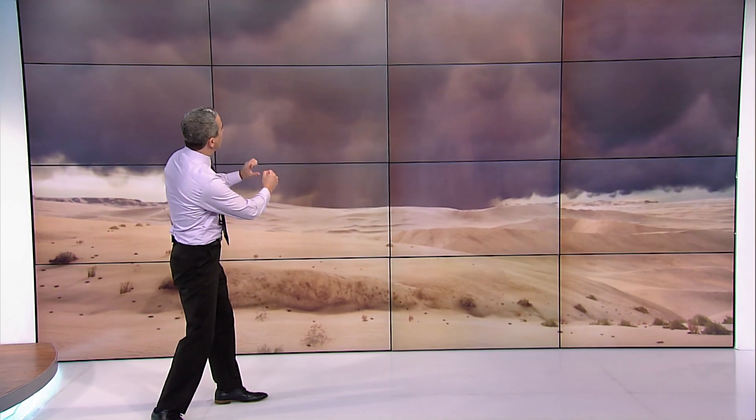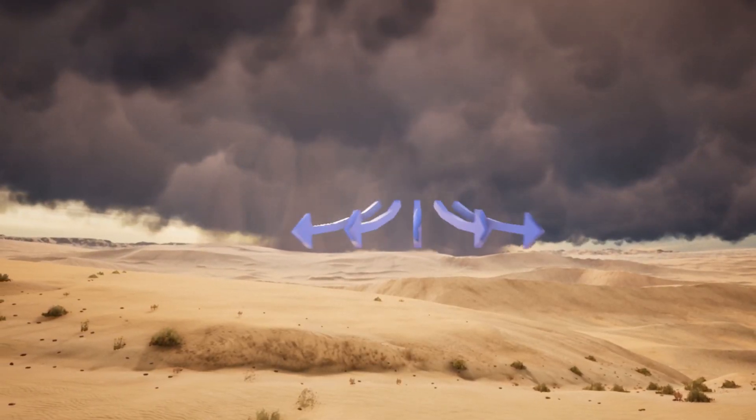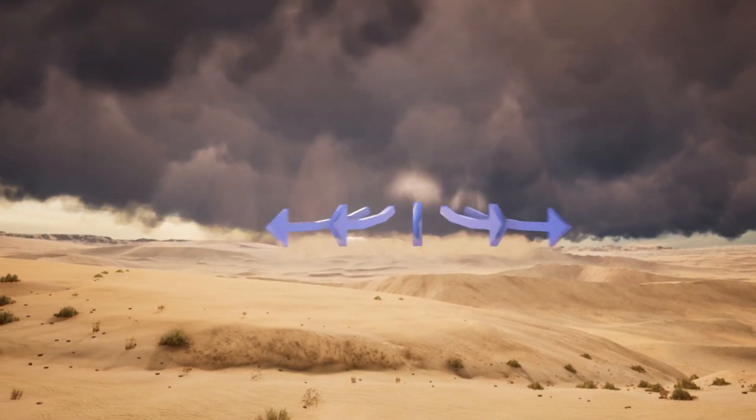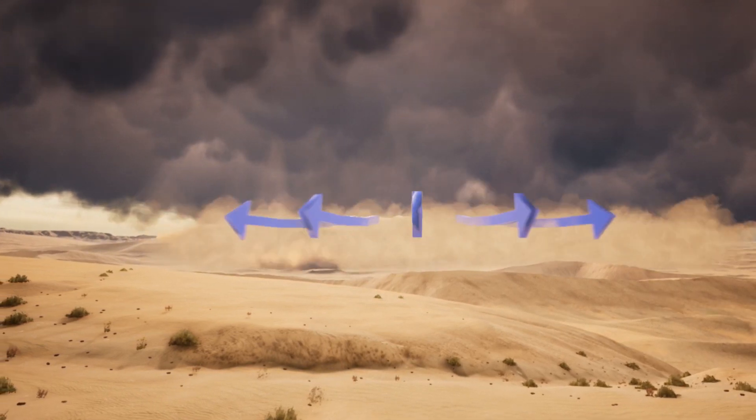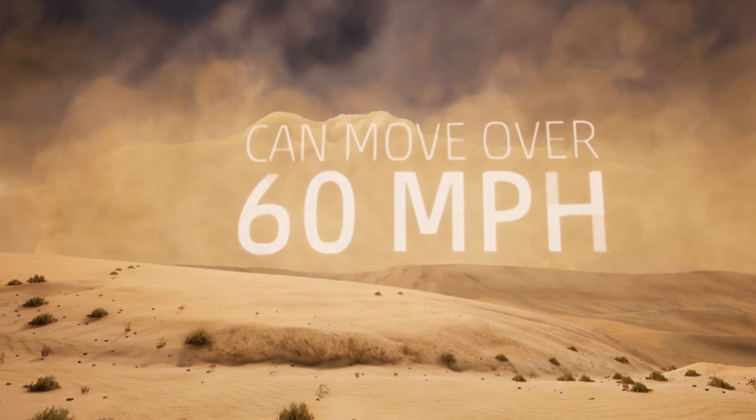A haboob forms when a strong, accelerating downward push of wind, often associated with a collapsing thunderstorm, much like this one. When that air hits the ground, it spreads out and picks up the dust and sand, lofting it into the air and moving it away from the storm at speeds sometimes in excess of 60 miles per hour.